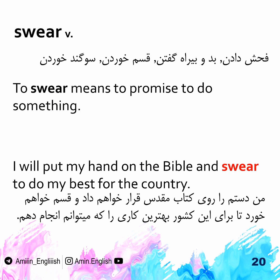Swear. To swear means to promise to do something. I will put my hand on the Bible and swear to do my best for the country.